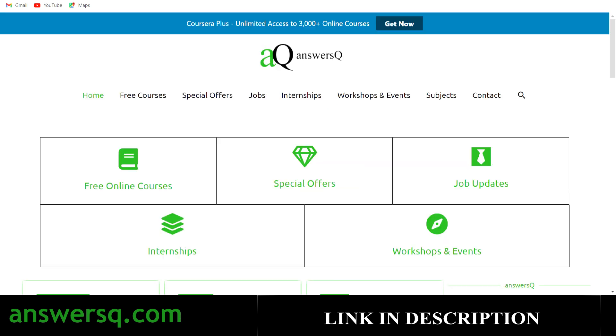Do not forget to visit answersq.com, because you have a lot more there. You can get free online courses, special offers on different e-learning websites, job updates, internships, workshops, and other online events. Visit answersq.com to get to know about all these things.